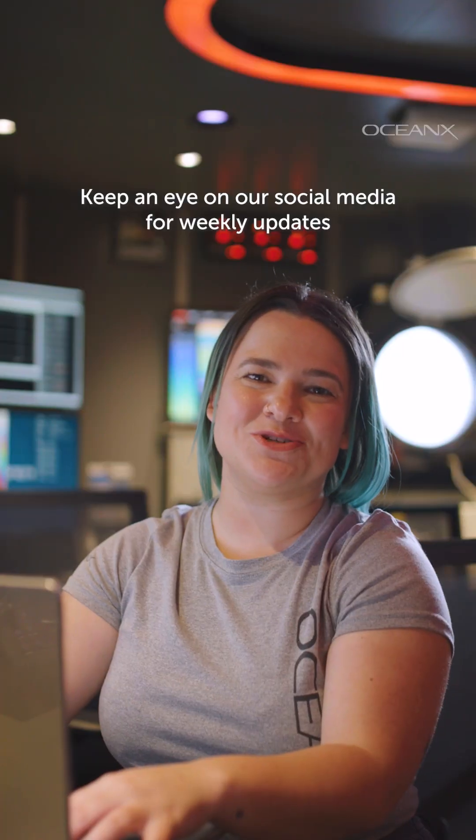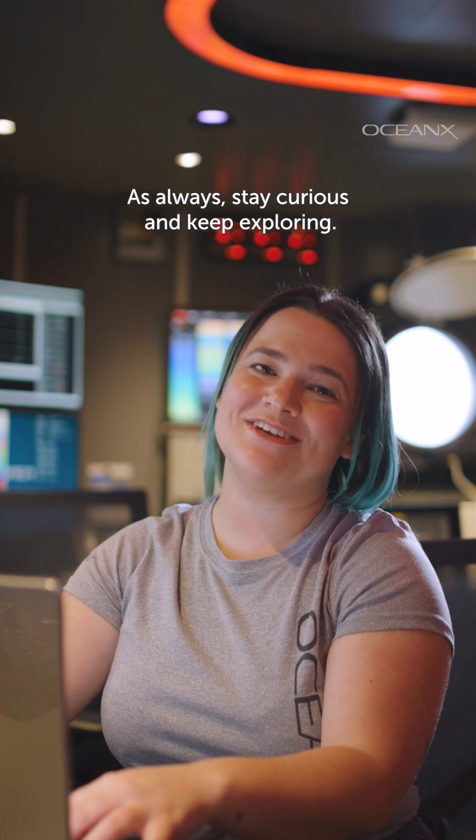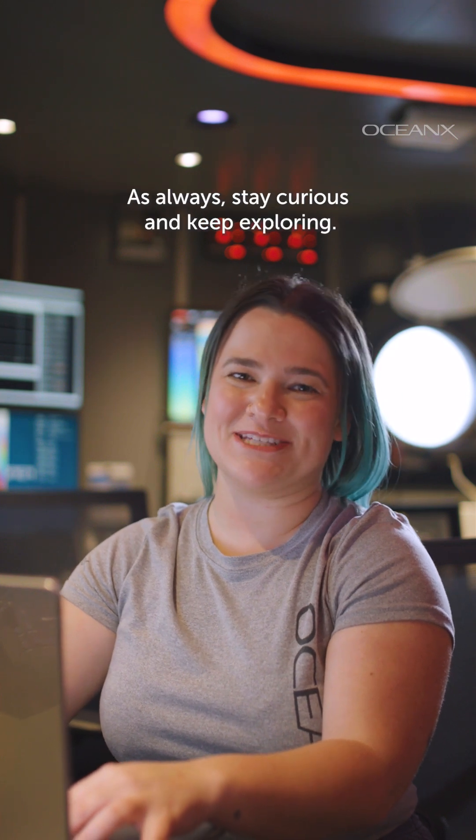Keep an eye on our social media for weekly updates and follow us on our YouTube for even more OceanX content. As always, stay curious and keep exploring!